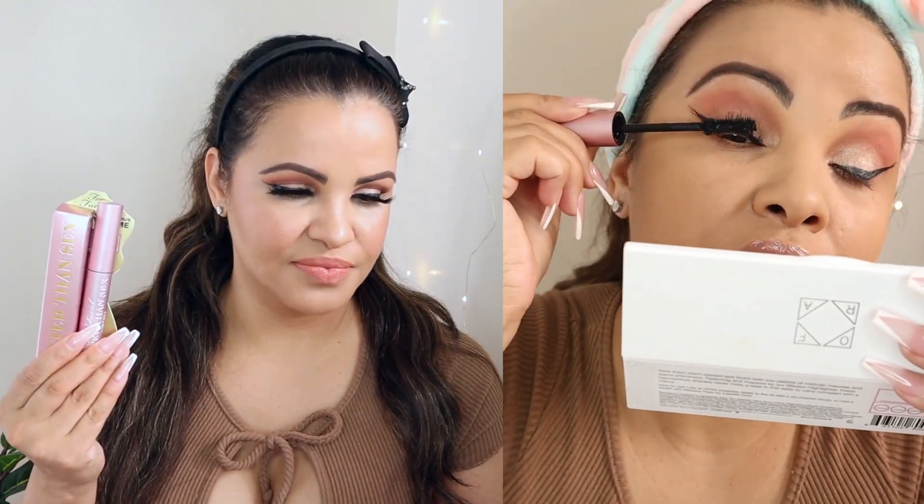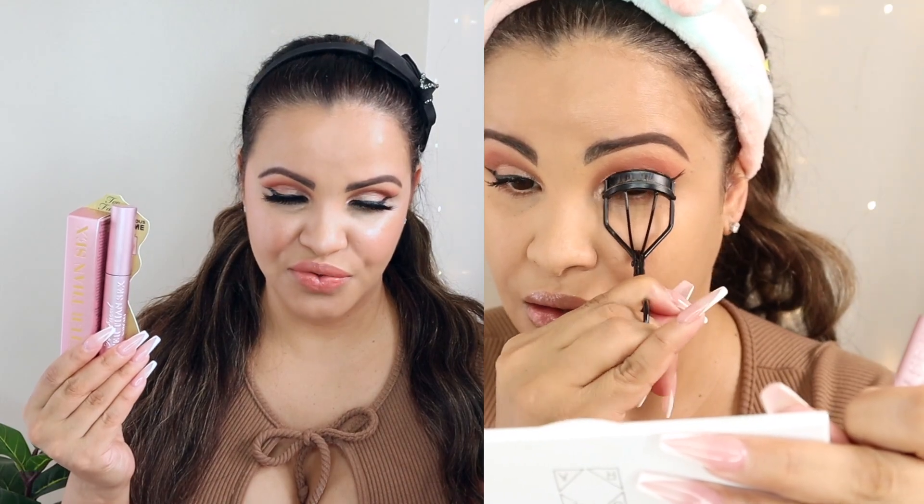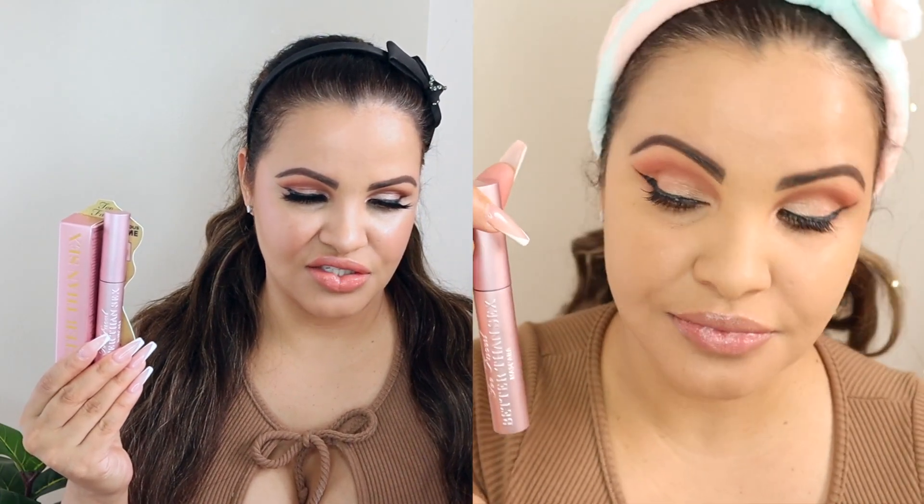Product number two is going to be the Too Faced Better Than Sex mascara. I just got it in the box and I do actually love this mascara — love it! The award-winning formula creates lashes that are full, defined, and stretched to unbelievable length for the most insane, oversized, multi-dimensional black lashes. This beauty retails for $28.